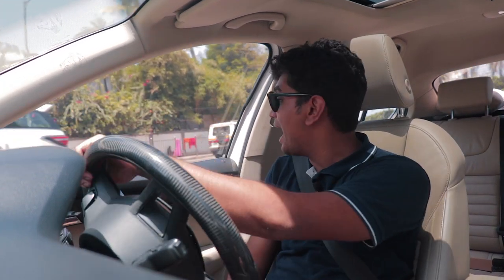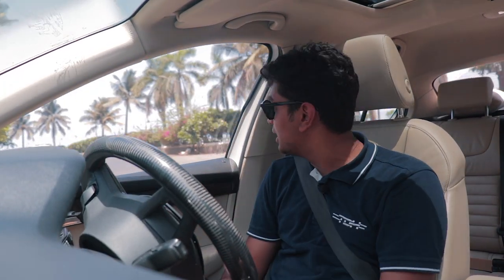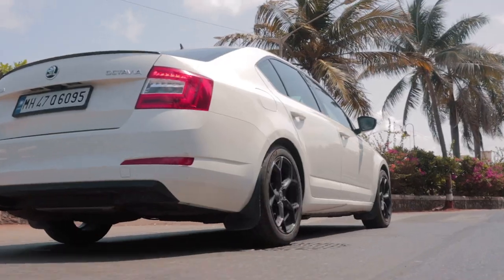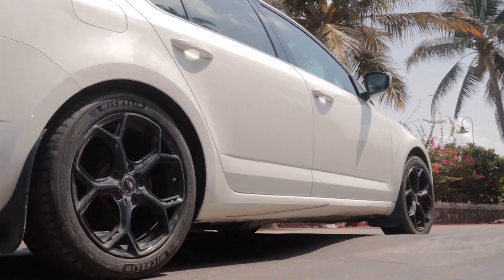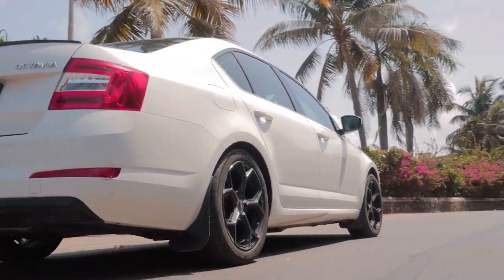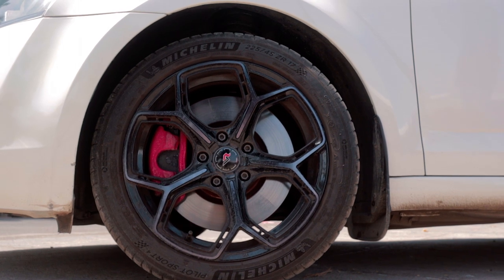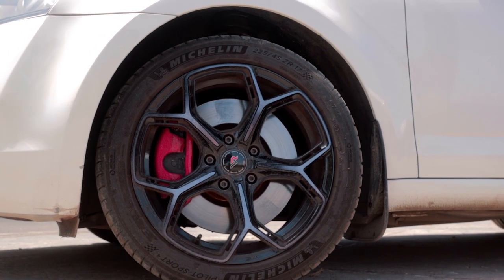Apart from that, the handling of this car is absolutely amazing. It's not running any special coilovers or anything like that — it's just running on Euro spec Skoda suspension, springs and bushes. And that makes the car very, very agile. The body roll is there, it's not completely gone, but for Indian roads and this sort of power, this setup is pretty damn good. The brakes have been upgraded as well — 245 brakes from the VRS — and it stops on a dime.